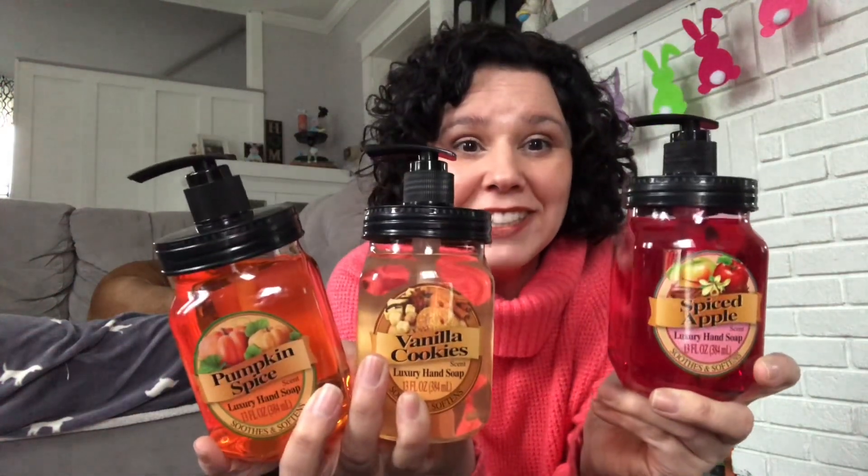More hair clips — I really liked the colors and thought they were really cute. These are creaseless hair clips, so you can put them in your hair while doing your makeup to hold your hair back without leaving a crease. I found these adorable hand soaps on an end cap in the middle of the store with all the farmhouse decor. They're liquid hand soap, 13 fluid ounces, and they come in pumpkin spice, vanilla cookies, and spiced apple. They look like little mason jars but they're actually plastic. That is the haul! I hope you've enjoyed the video and it's inspired you to check out your local Dollar Tree.